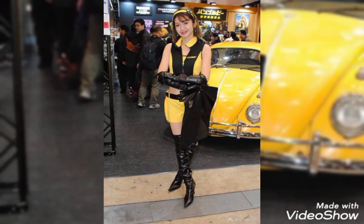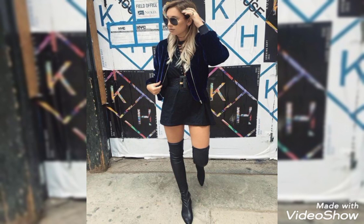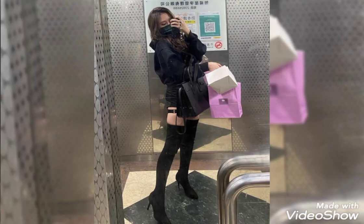Hello everyone, how are you friends? I hope you guys are fine and enjoying good health. Once again, welcome back to my YouTube channel Fashion Mode.